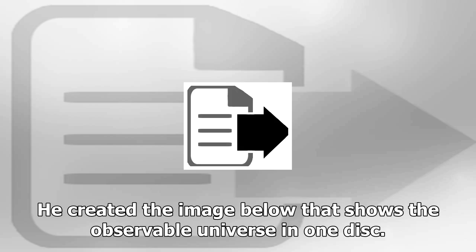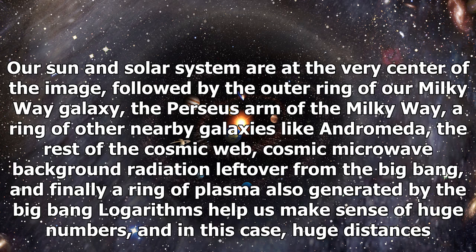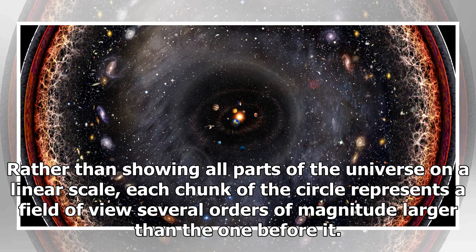Our sun and solar system are at the very center of the image, followed by the outer ring of our Milky Way galaxy, the Perseus arm of the Milky Way, a ring of other nearby galaxies like Andromeda, the rest of the cosmic web, and cosmic microwave background radiation left over from the Big Bang.